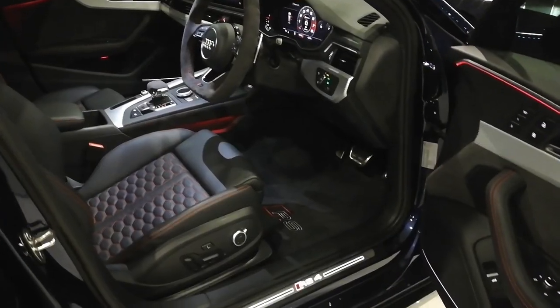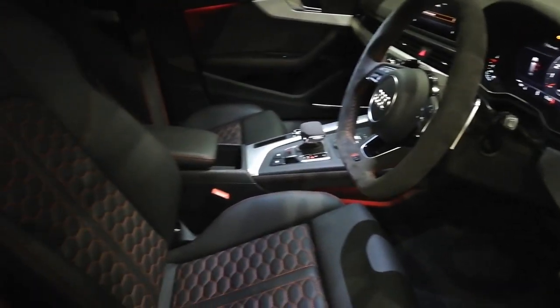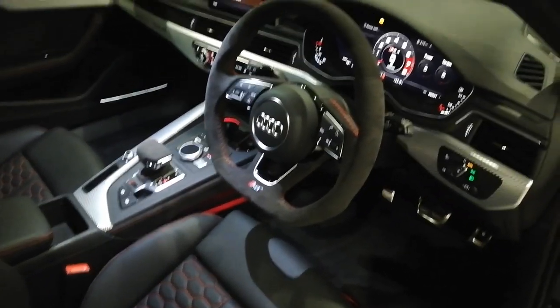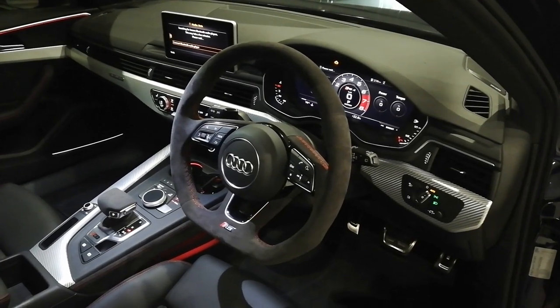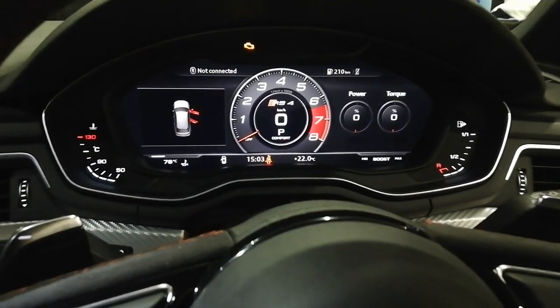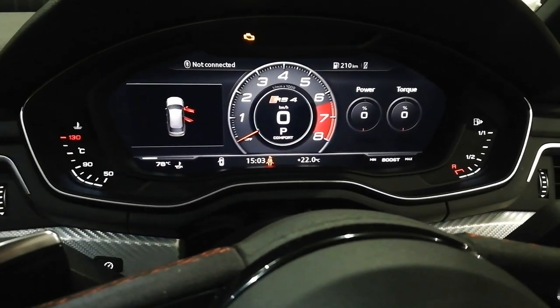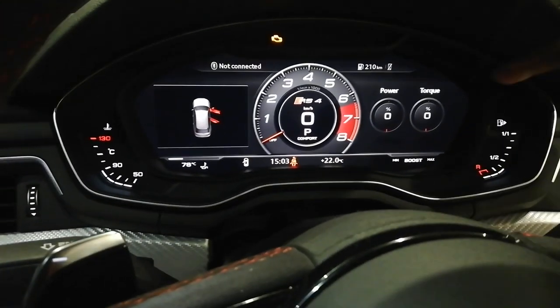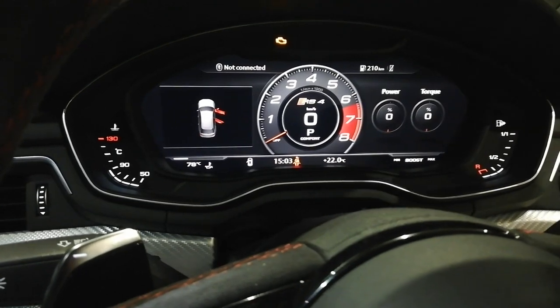As we step into the RS4, we've got the fantastic illuminated side sills coming up, and you've got these bucket seats with the RS logo right here. Moving into the cabin further — absolutely magnificent, what you'd call a fighter jet cockpit. Here we've got the Alcantara steering wheel and that electronic cluster. On the side you can see your water temp, oil temperature, fuel, torque meter, power meter showing boost, and the rev counter with the RS4 logo.